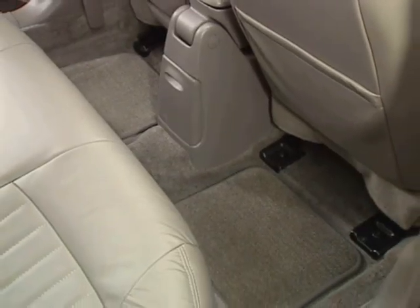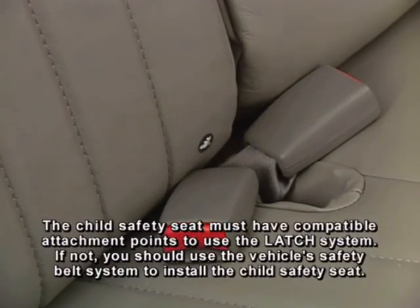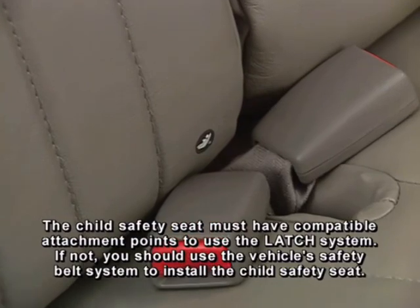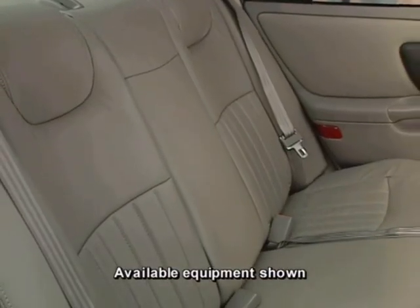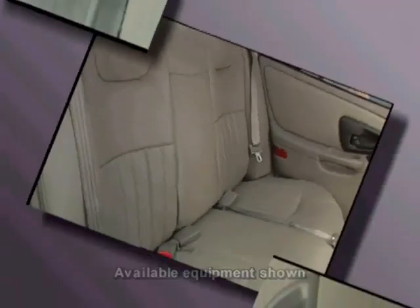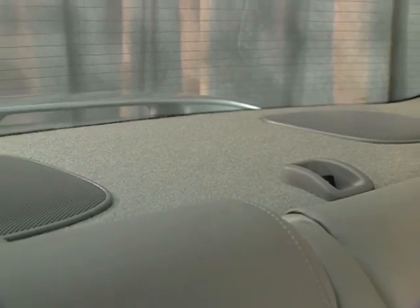Power trunk release, front and rear floor mats, and the LATCH system — lower anchors and top tethers for children — offers an attachment for a child safety seat that's independent of the vehicle's safety belts. A compatible child safety seat can be installed in two rear seating positions; a third position is equipped with a top tether anchor.